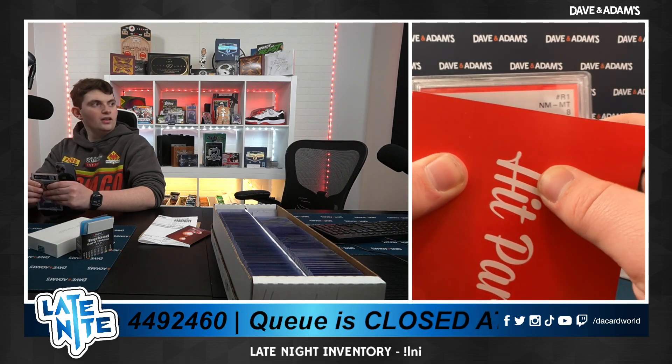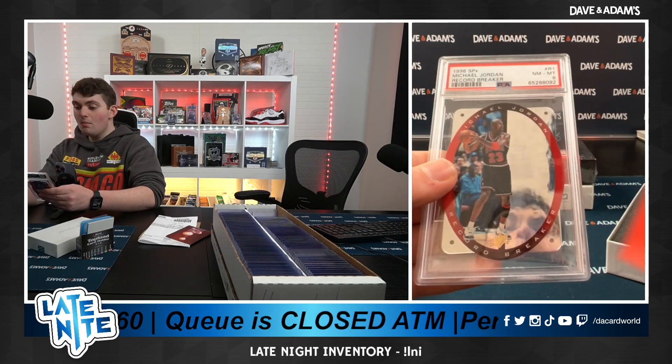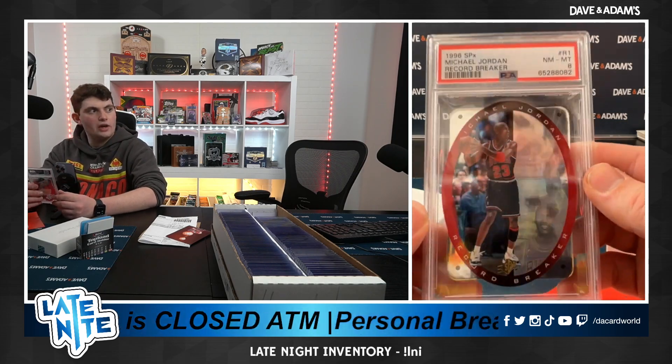96x SPX. MJ on the record breaker. That's a nice one.